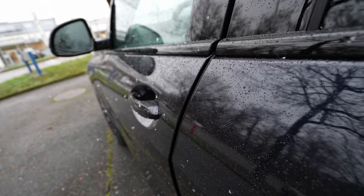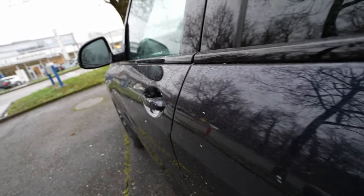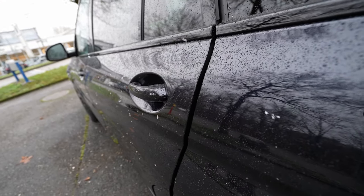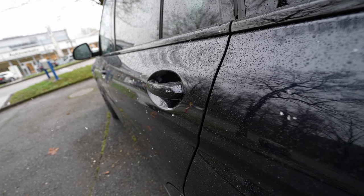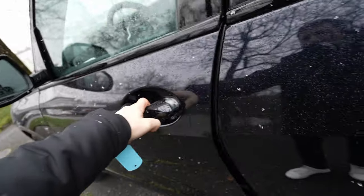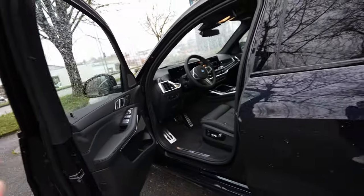The car comes with soft close — a must-have feature on a premium car like this. You also have soft close on the rear doors. If you don't close the door properly, the car will close it for you.